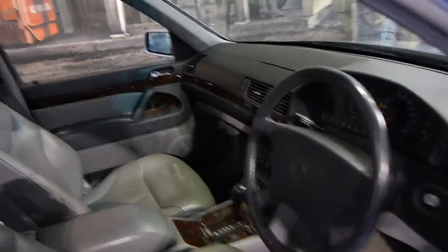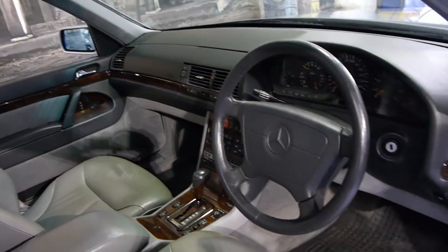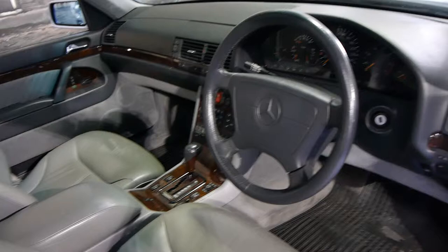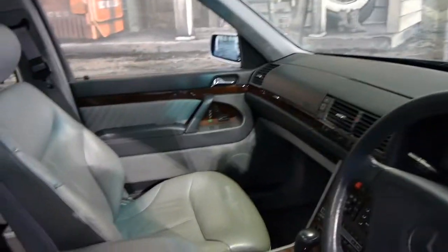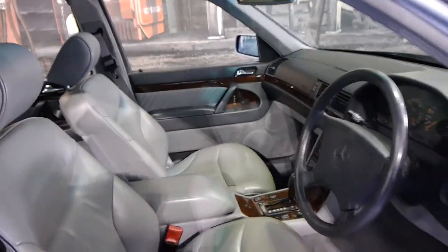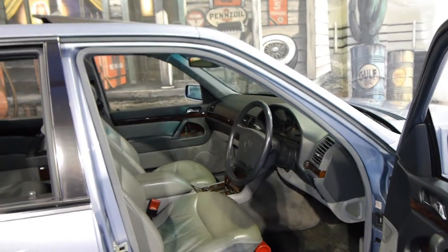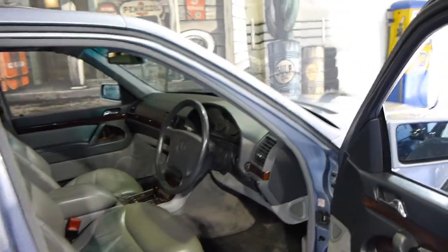These were seriously expensive cars when they were new — well over $300,000. This car has only travelled 128,000 kilometres, and it's an Australian delivery. They're genuine kilometres. For some reason, a lot of these V12 saloons have done in excess of 300,000 kilometres.